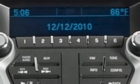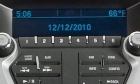Convenience features include remote keyless entry, speed control, and a power driver seat.